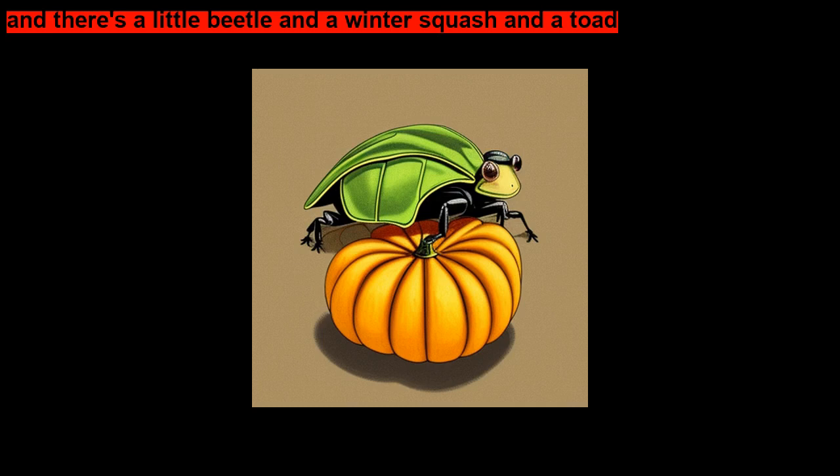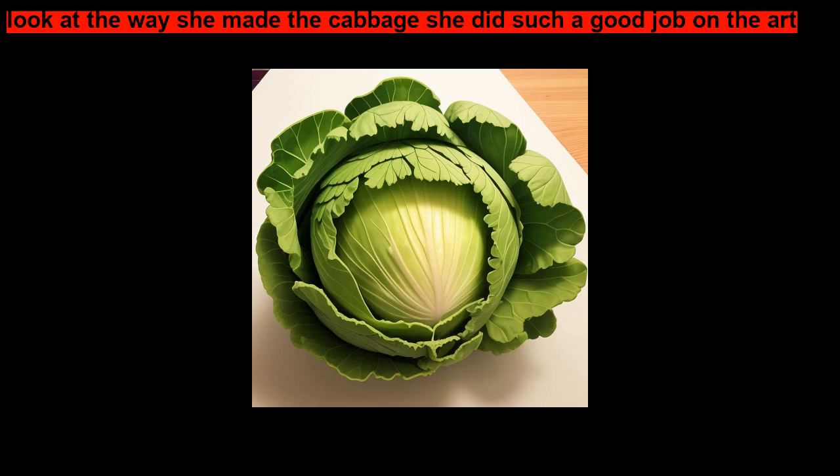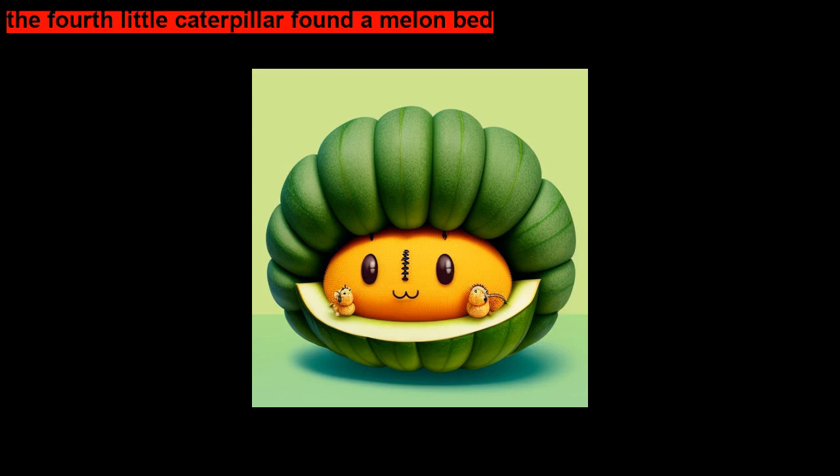The third little caterpillar climbed a cabbage head. There's a little beetle, a winter squash, and a toad. Look at the way she made the cabbage — she did such a good job on the art. The fourth little caterpillar found a melon bed. We heard head and bed — those are rhyming words.